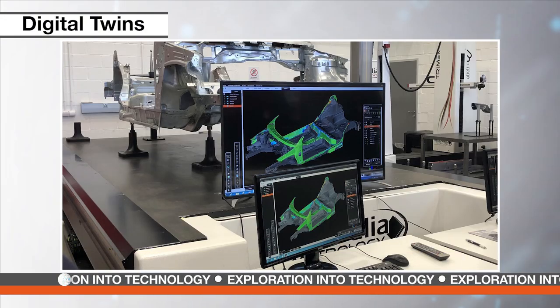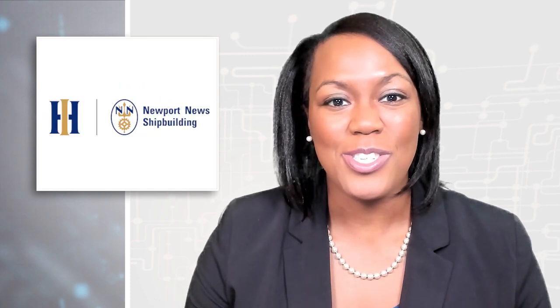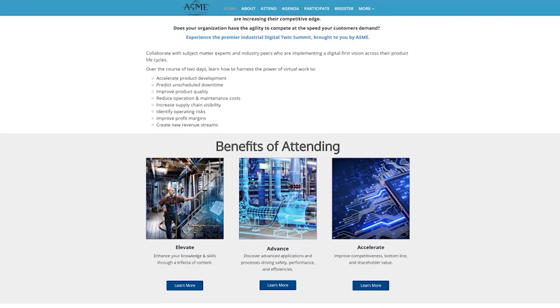62% of organizations with Internet of Things capabilities are implementing digital twins, according to the 2019 Gartner IoT Implementation Survey. Recent global disruptions have proven that data-driven manufacturing organizations are increasing their competitive edge. On November 11th and 12th, experts from Northrop Grumman, Ford, Booz Allen Hamilton, Simmons Energy, Newport News Shipbuilding, NIST, NASA, and more will share insights on their progress towards digitization at ASME's Digital Twin Summit. This virtual event will showcase why digital manufacturing is critical to future competitiveness and the steps organizations need to take to get started today. Collaborate with subject matter experts and industry peers implementing a digital-first vision across their product life cycles. Registration for this event is now open.